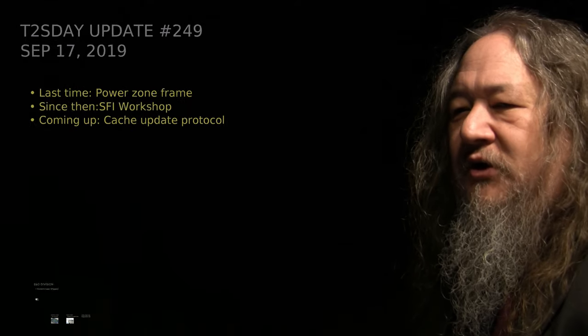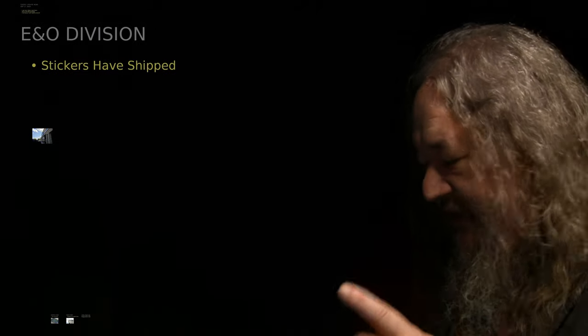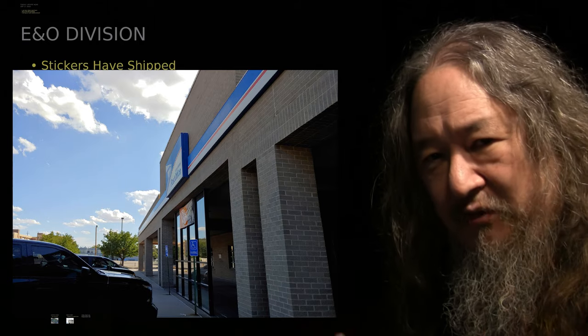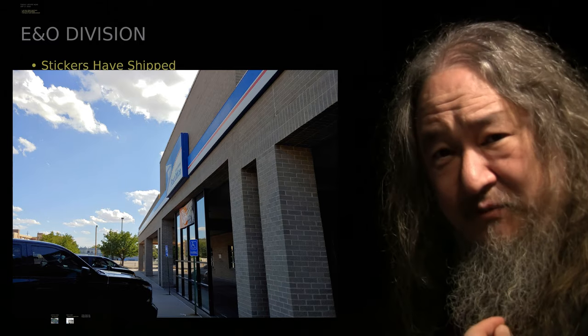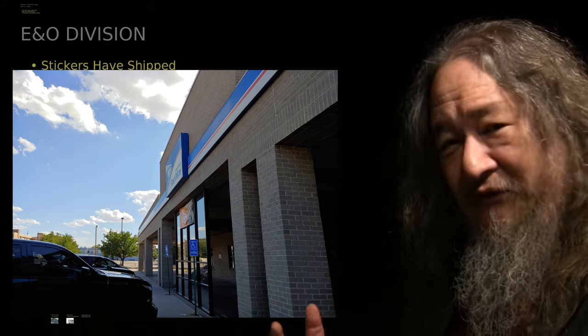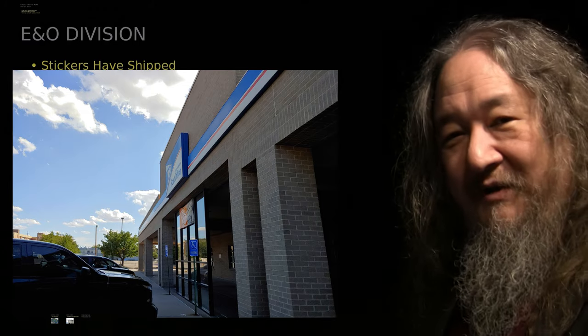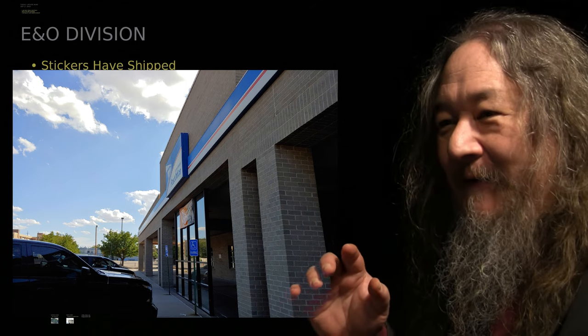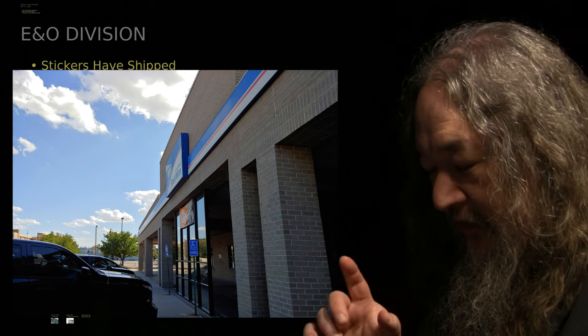In education and outreach, the stickers have shipped — it's a tongue twister. The domestic ones should arrive this week; they shipped Monday morning. The international ones, I don't know. If you get them and stick them on something, stick a picture up on InstaFace or wherever one sends these pictures. That would be fun.